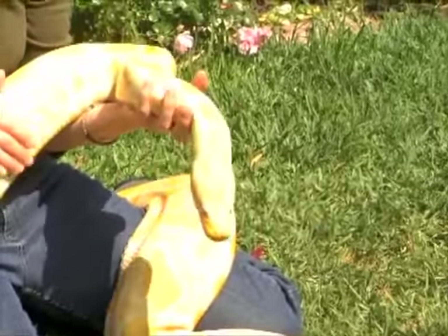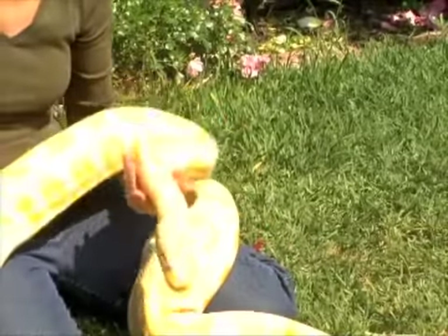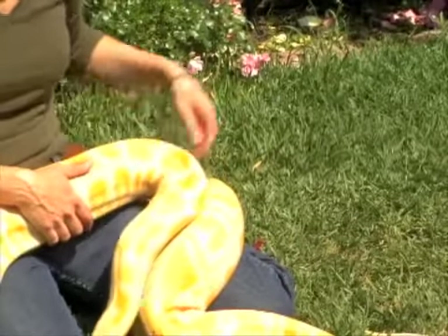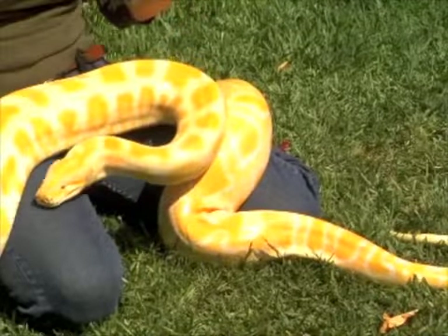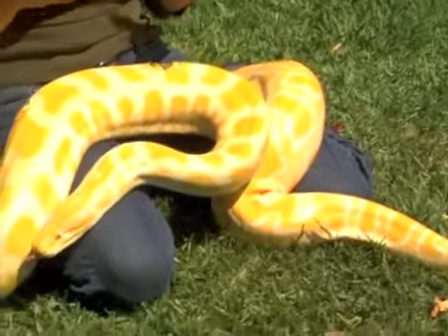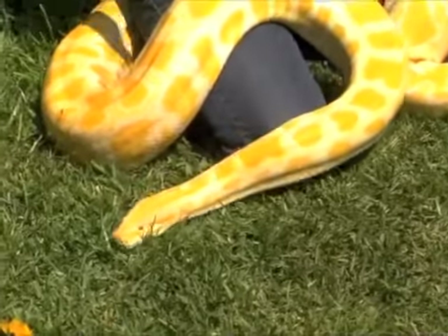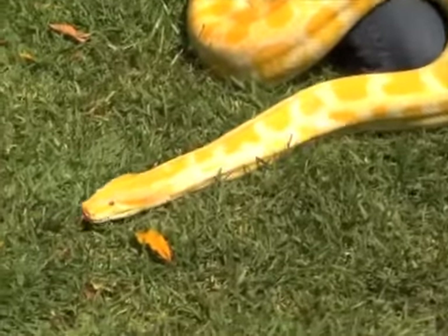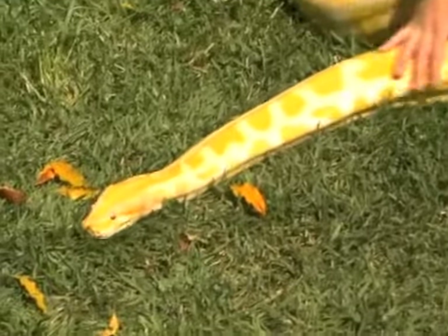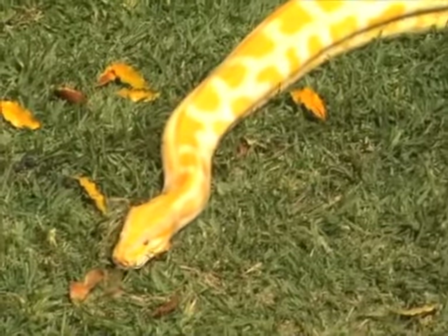These animals don't have arms and legs, as we can see, so the only thing they have to hold on to something is their muscles. When you are holding a large snake like this, you want to make them feel secure, because basically you are their tree. If I'm moving around a lot and making them feel insecure like they're going to fall, they're going to tighten down. That's just basic psychology with understanding the animal you are working with.